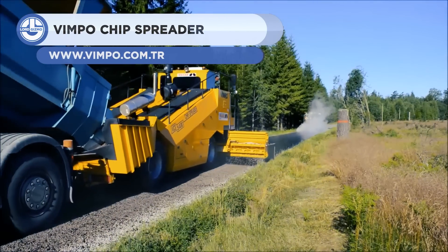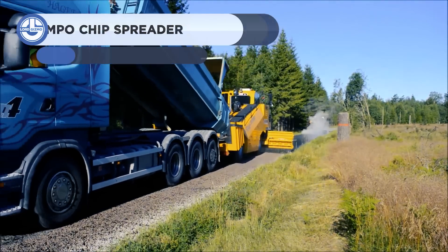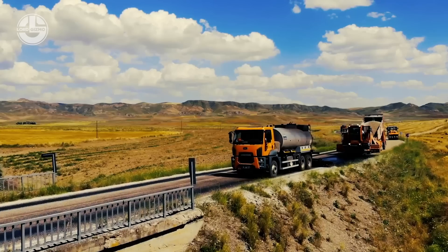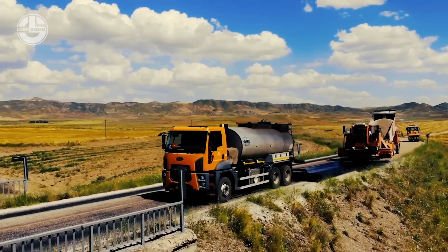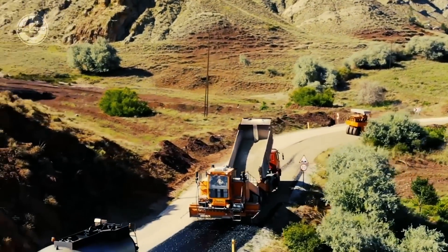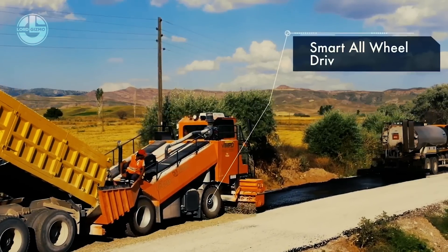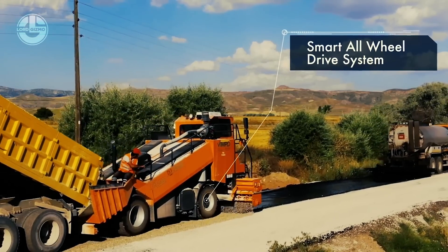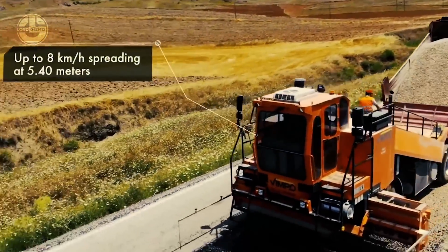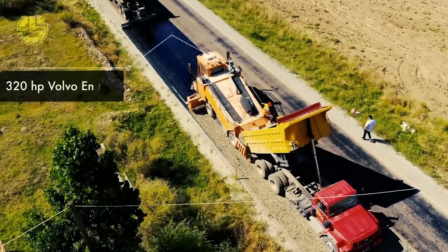Next, we have the Vimpo VCS5400. It is a chip spreader designed and manufactured for heavy-duty road surface coating works. All spreading and drive controls are centralized on a single joystick control and steering by a hydraulic steering wheel. The spreader unit is capable of spreading widths ranging from 300 millimeters up to 5.4 meters. Simple operator controls reduce training time, and a powerful 320 horsepower engine allows this machine to work in every condition.